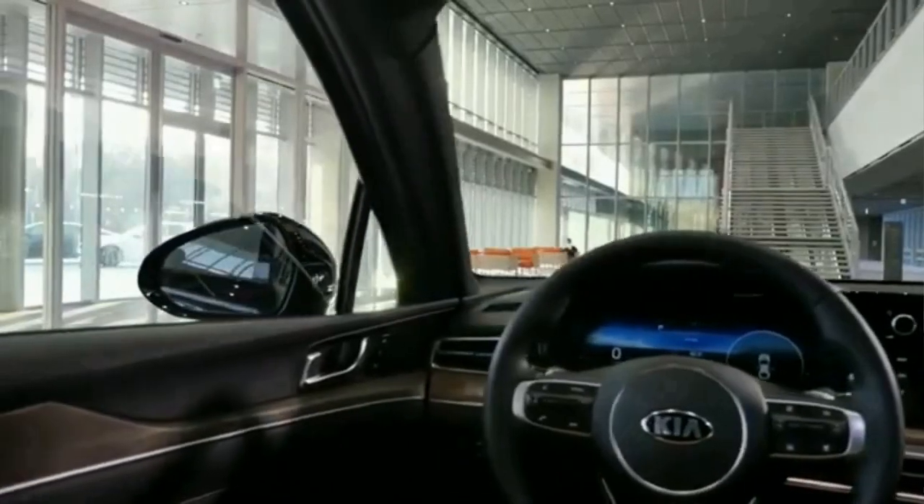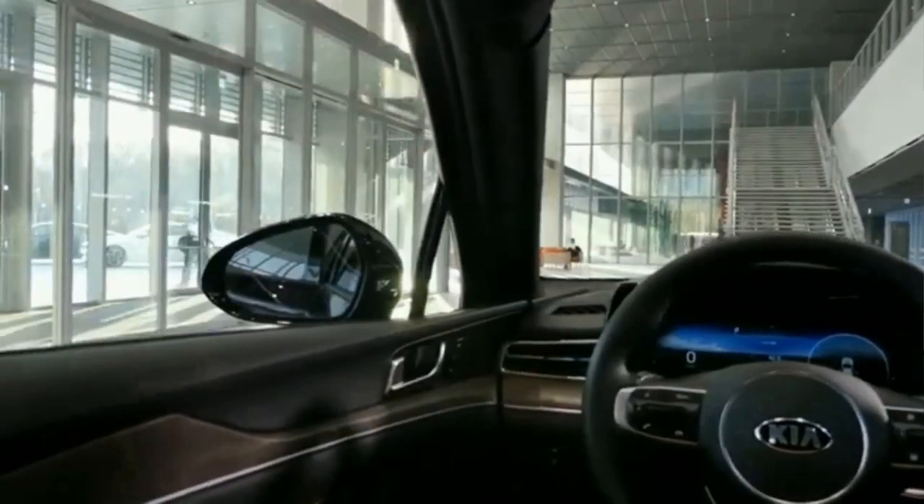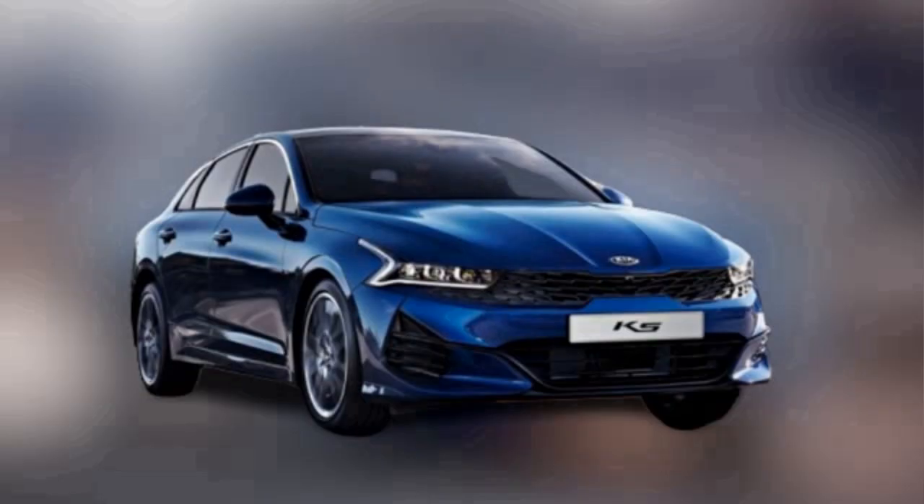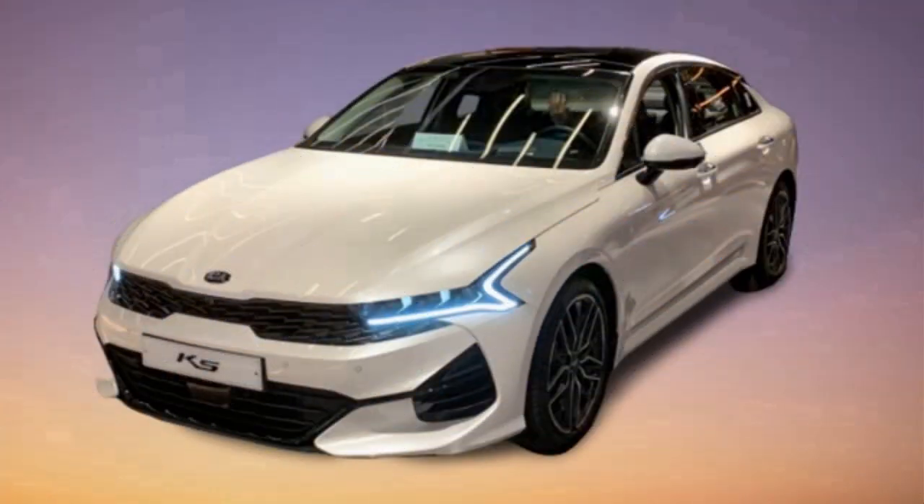The cabin infotainment system is new, with a 10.25-inch touchscreen and a 12.3-inch digital instrument panel. It clearly displays information directly in front of the driver.